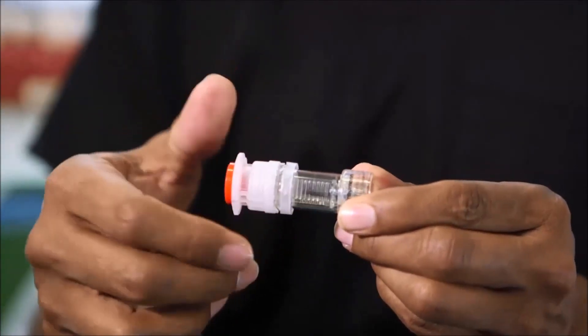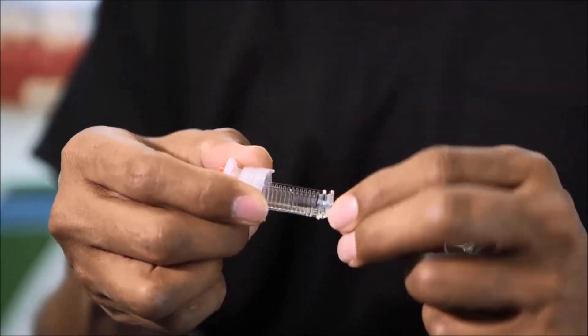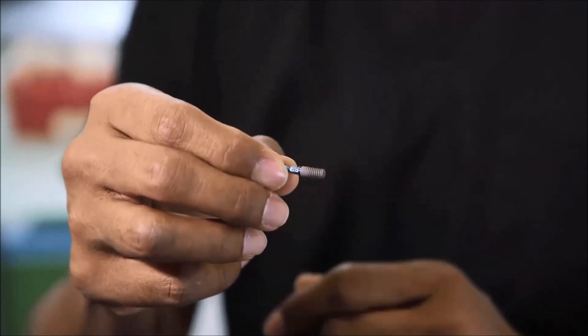A dental implant is a small screw that is placed within the bone and it replaces the tooth that is lost. Essentially it gives you the foundation to build the tooth on top of it. Here I have a sterile packaging where the implant is placed — you undo the packaging and you will see a small screw. This screw is 10mm in length by 4mm in diameter. It is placed into your bone gently and is left for about three months to integrate into your own bone, and then you can construct your tooth.